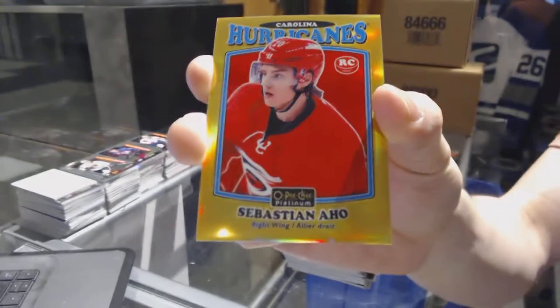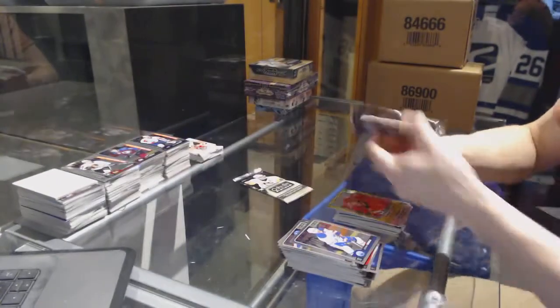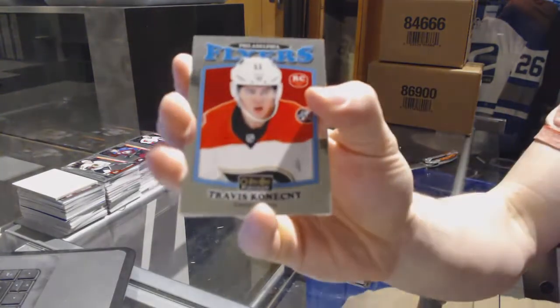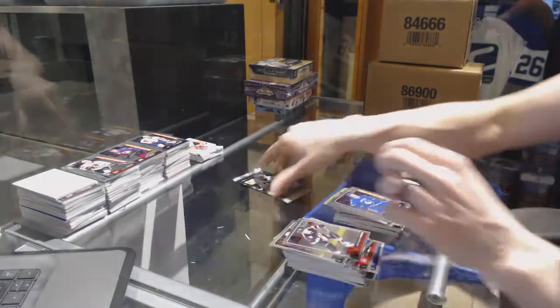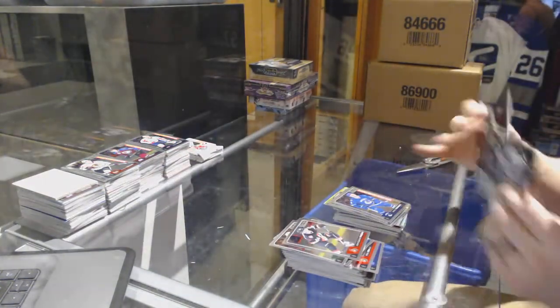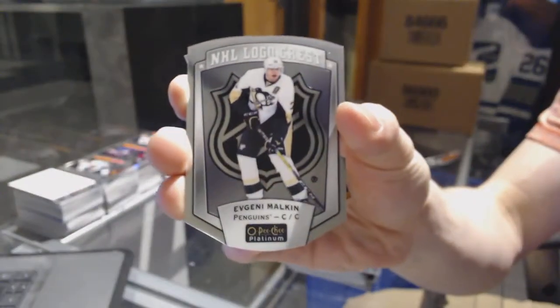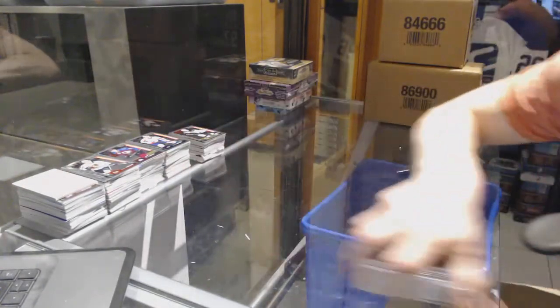We've got a retro rookie gold rainbow number 94 of 149 for the Carolina Hurricanes - Sebastian Aho. Retro rookie for the Philadelphia Flyers - Travis Konechny. And a marquee rookie for the Canucks - Nikita Tryamkin. We've got an NHL logo crest for the Pittsburgh Penguins - Evgeni Malkin. And a marquee rookie for the Bruins - Dan Heinen.